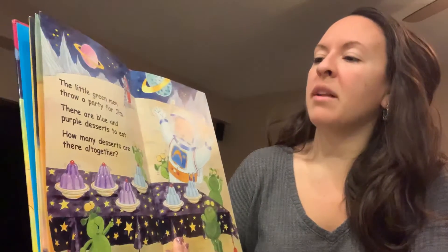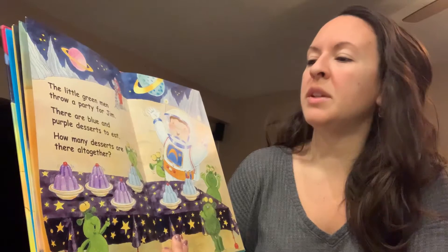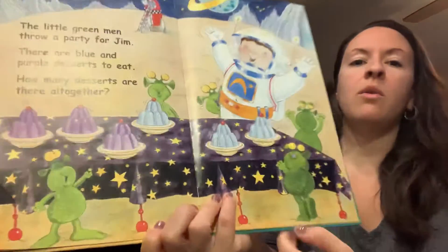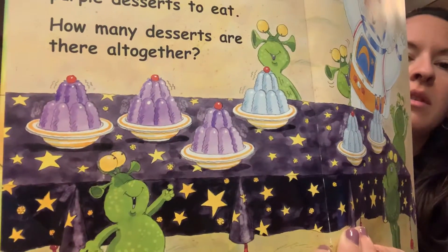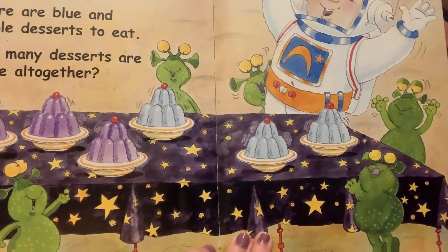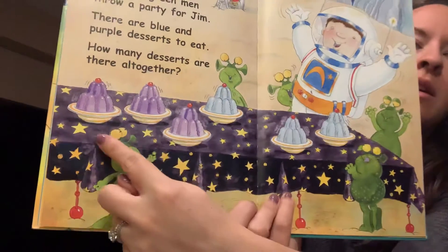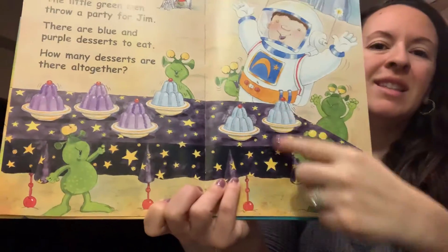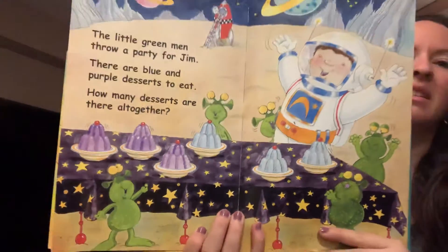The little green men throw a party for Jim. There are blue and purple desserts to eat. How many desserts are all together? So how many purple desserts do you see? You count them. And how many blue desserts do you see? So what do three and three make? Let's see. One, two, three, four, five, six. Three plus three equals six. Good job.